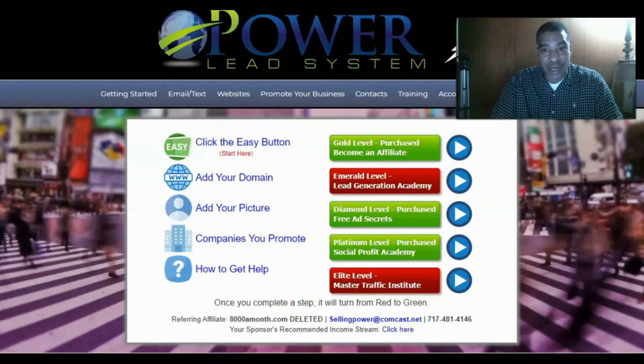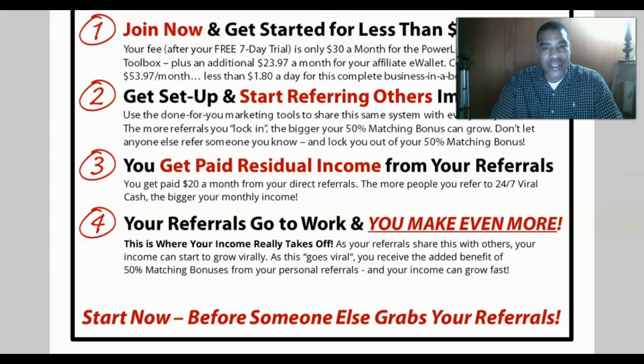I've made commissions in this program — I'm up to about $53 — and these funnels work great. You just drive traffic to your link after you get set up, through Facebook, social media, Instagram, or YouTube videos. Get your link out there and watch this done-for-you system take action. It's an affiliate system that can work for you 24/7, 365 days a year. Here's how the 24/7 Viral Cash System works.